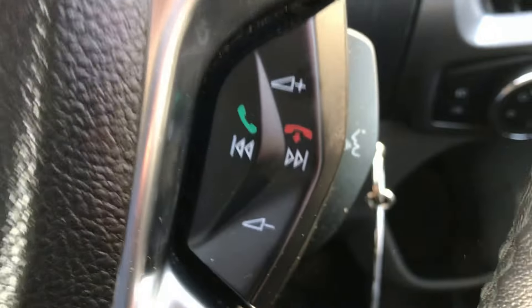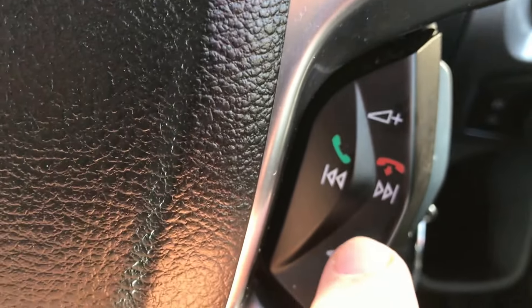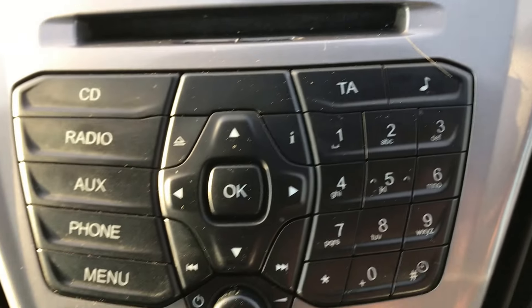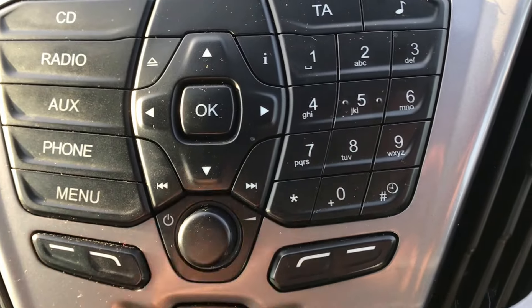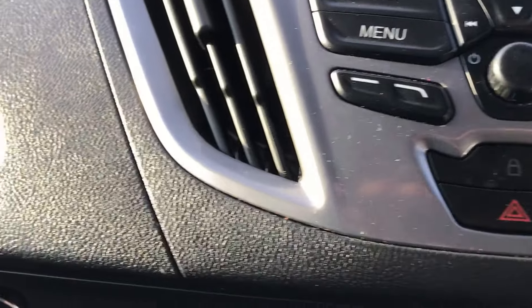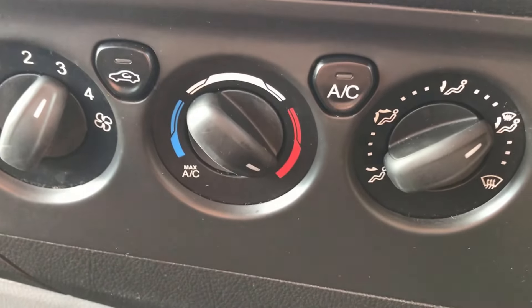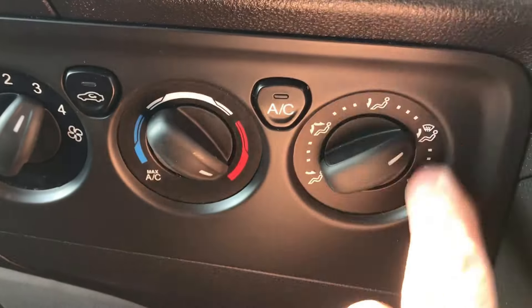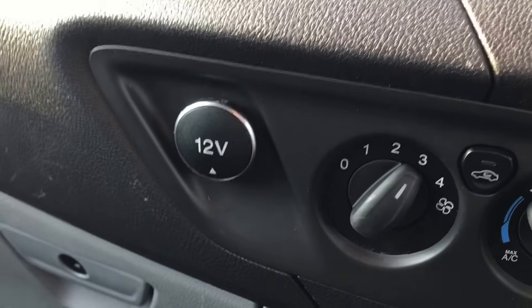We've got a multi-function steering wheel — obviously for the trip computer etc. You've got cruise control and speed limiter on the left-hand side. We've also got Bluetooth with voice control and voice commands, which is a great feature. You can also change radio station, music track, and volume control from the wheel. Heated screen. Nice clear display — you've got AM and FM radio, a single slot CD player, and your main functions: CD, radio, auxiliary, phone, and menu buttons, all working absolutely spot on. Heating system: four-speed manual blower, hot and cold, directional controls, and air conditioning as well. 12-volt socket so you can plug in your sat-nav or whatever else.